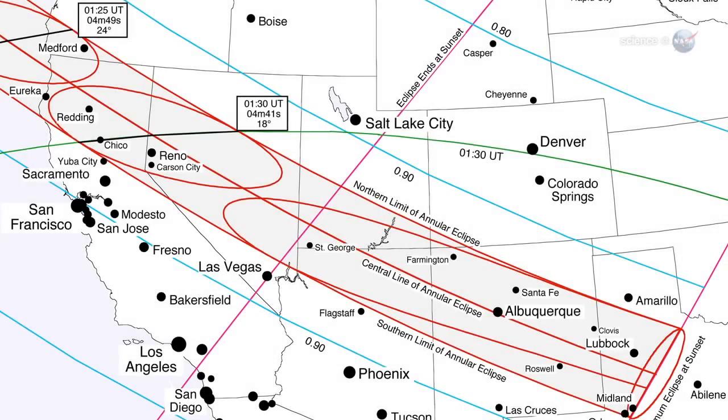the afternoon sun will become a luminous ring in places such as Medford, Oregon; Chico, California; Reno, Nevada; St. George, Utah; Albuquerque, New Mexico; and Lubbock, Texas.